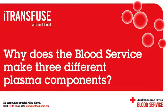What are the three components made by the blood service? The three clinical plasma components produced are fresh frozen plasma, also known as FFP, cryoprecipitate, and cryodepleted plasma. These products are frozen and can be kept for 12 months.